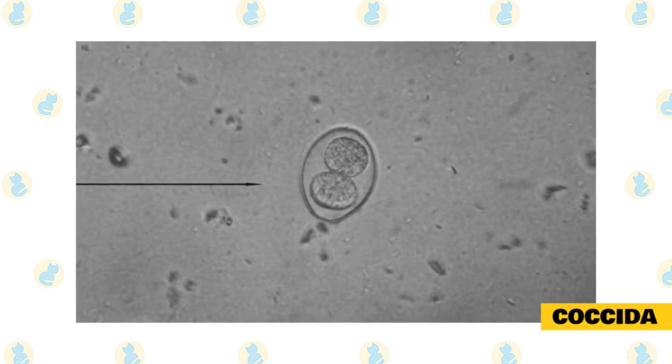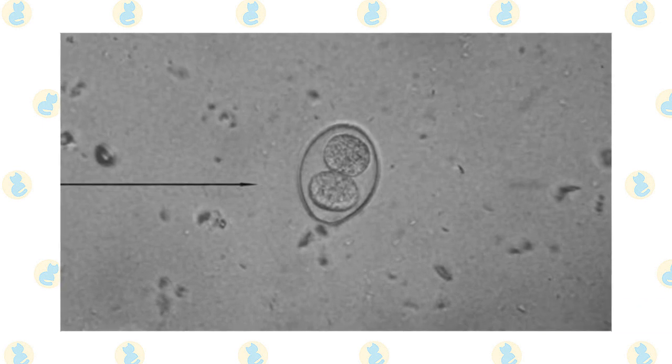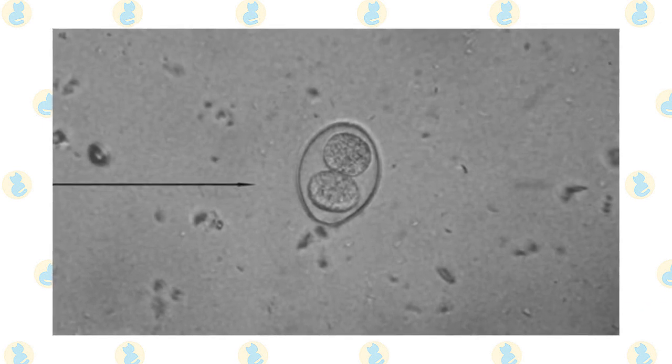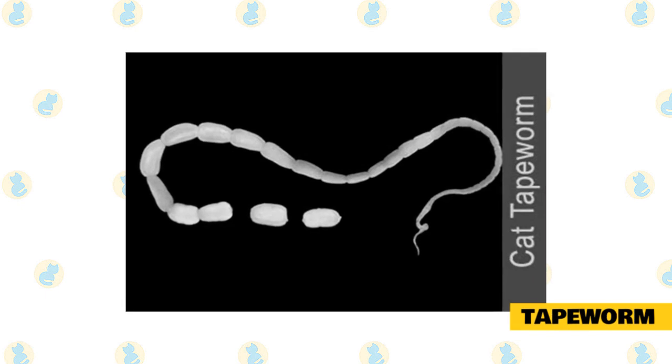Coccidia is a bit different from the other parasites because it is a protozoan rather than an actual worm. They can cause an equal amount of damage to your cat as worms do, and it poses a significant threat because it can cause severe diarrhea.